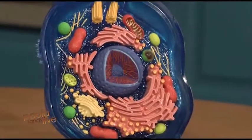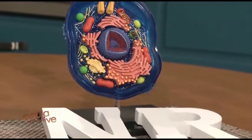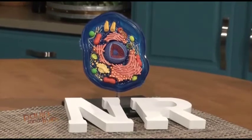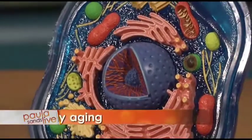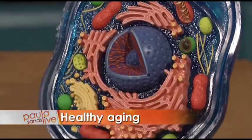Paula Sands Live. Today on the show: a University of Iowa doctor who unlocked the anti-aging properties of a certain vitamin. We're going to explain what NR is about and what that cellular model is about too. Up next, a breakthrough in anti-aging through a new form of vitamin B3. A PhD at the University of Iowa made the discovery — Dr. Charles Brenner joins us here on Paula Sands Live.